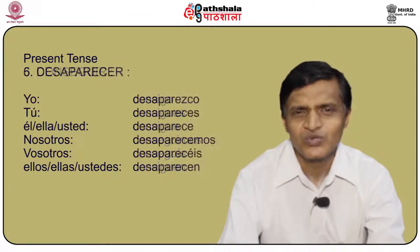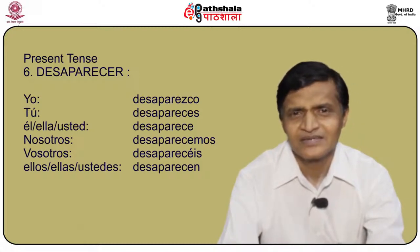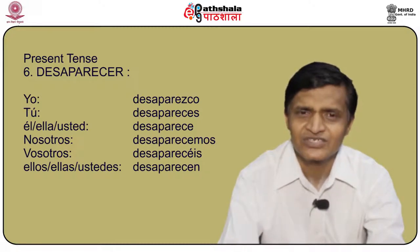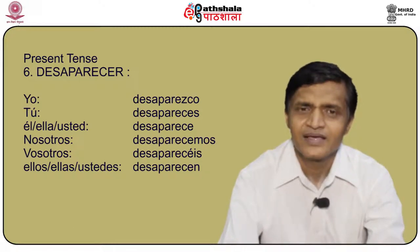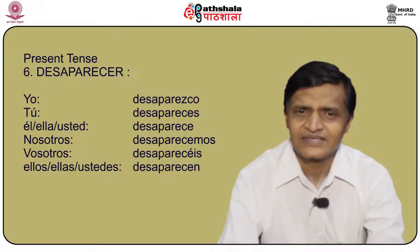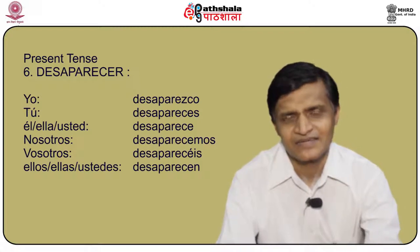What do we do with a verb like desaparecer, meaning to disappear? Following the rule that -parecer changes to -parezco: yo desaparezco, tú desapareces, él/ella/usted desaparece, nosotros desaparecemos, vosotros desaparecéis, and ellos/ellas/ustedes desaparecen.